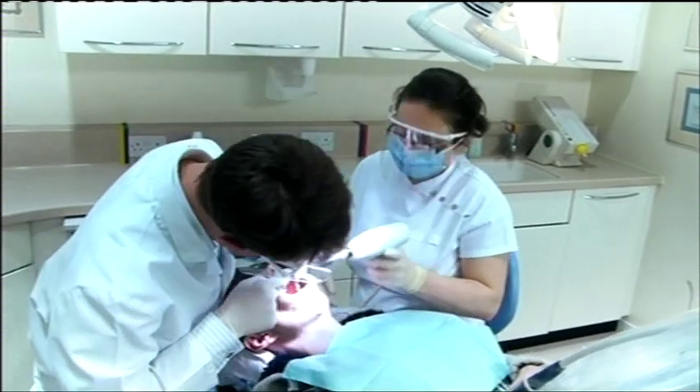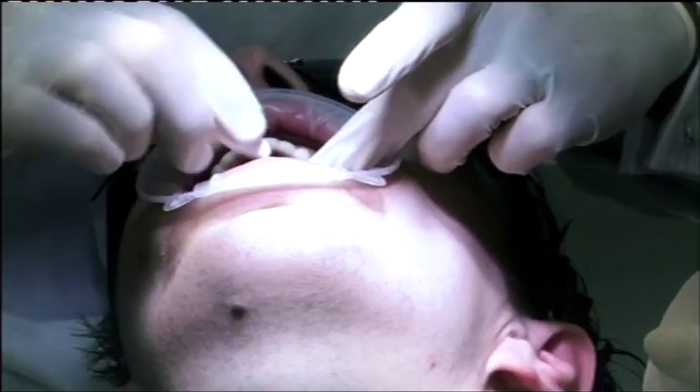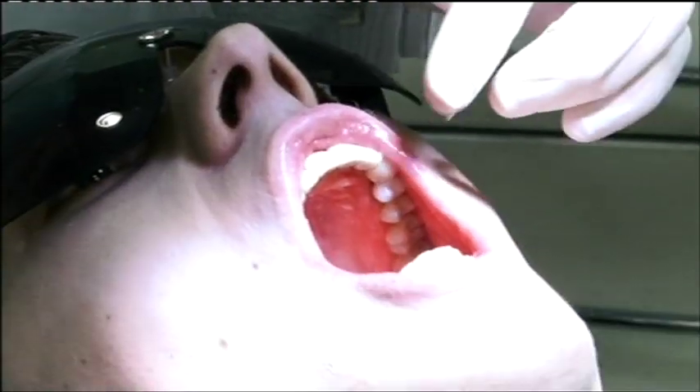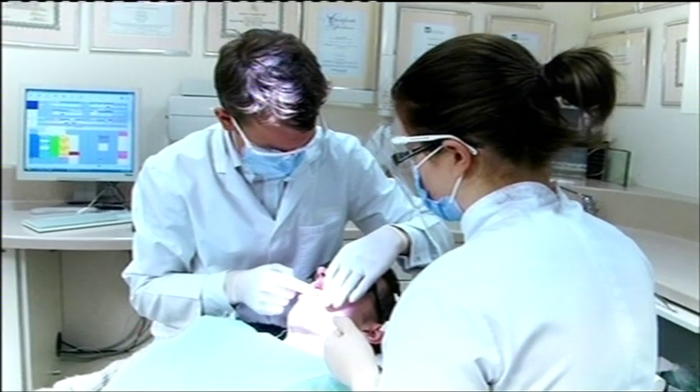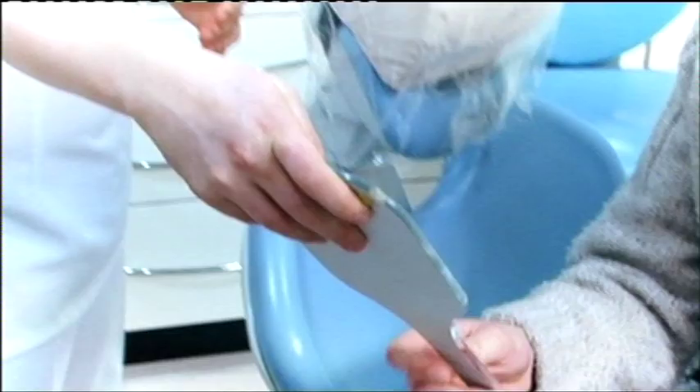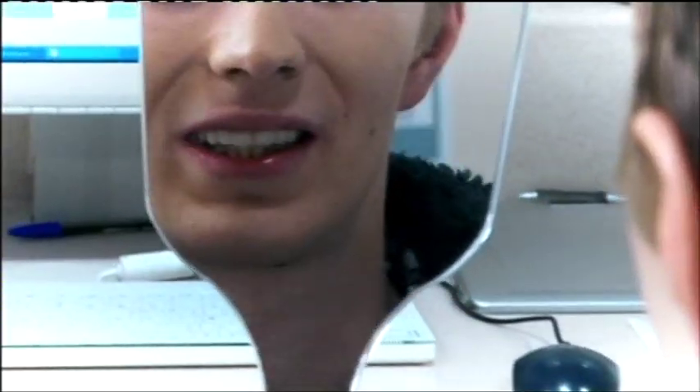It's looking brilliant — absolutely perfect, just what we wanted. A few final touches and it's hello to Jay's new dazzling smile. So that's us done for the moment — let's sit you up and we'll show you what we've got. Just give me a big smile so I can have a look first of all. Looking good, looking good. Moment of truth — here's the mirror. Have a look and give yourself a big smile.